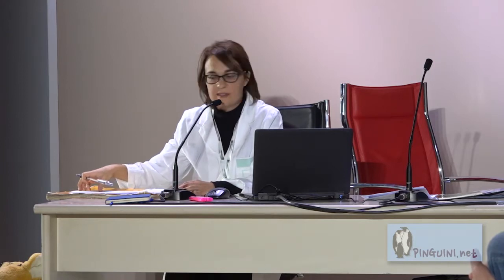Raccontatemi una giornata tipo di Lorenzo, a partire dal momento in cui si sveglia fino al pasto serale o allo spuntino serale. Può essere che vi interrompa perché ho bisogno di alcune informazioni più dettagliate, va bene? Quindi a partire proprio dal momento in cui si sveglia la mattina.